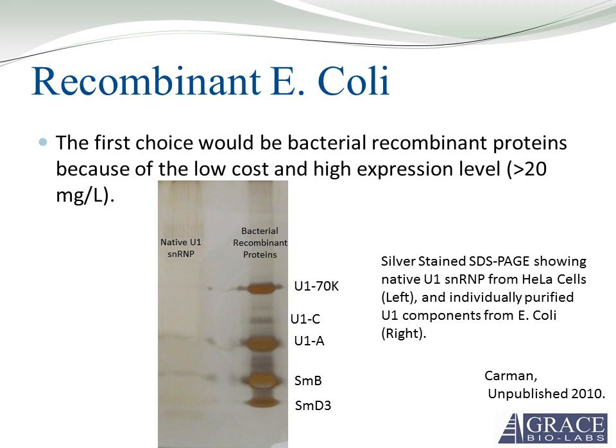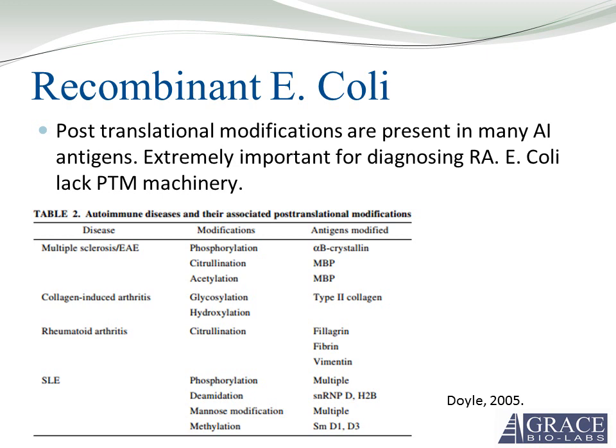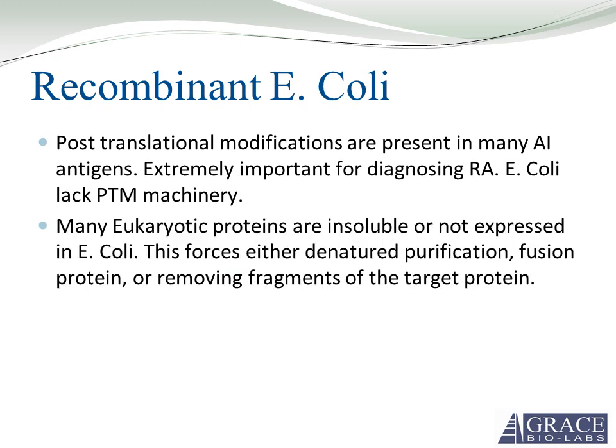The first choice would obviously be bacterial recombinant proteins — low cost, high yield. Shown here is a silver-stained SDS page showing native U1 SNRP on the left and individually purified U1 SNRP components from E. coli on the right. The expression level from E. coli is huge. The main disadvantage is no post-translational modification, which is extremely important for diagnosing rheumatoid arthritis. Also in E. coli, many eukaryotic proteins are insoluble or not expressed, forcing you to purify the protein denatured, as a fusion protein, or by removing domains from the target protein.